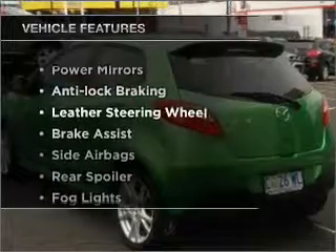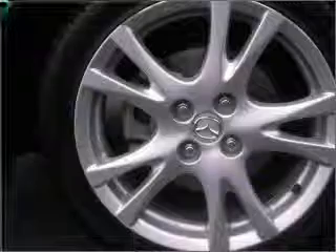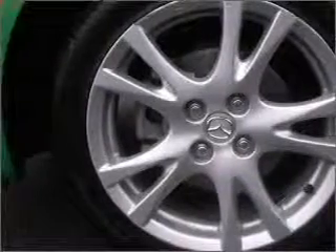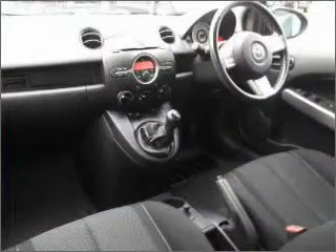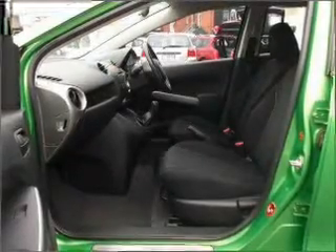Plus enjoy these notable features that are included in this ride: a CD player, a CD stacker, central locking, climate control, curtain head airbags, power mirrors, power windows, side airbag, and premium wheels that give a more luxurious look.